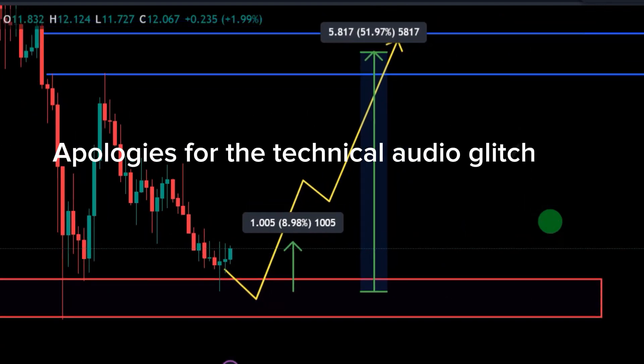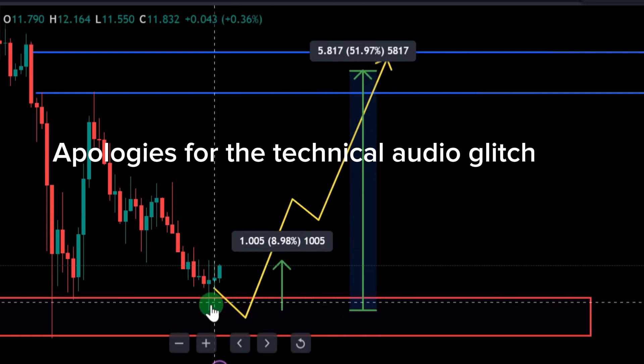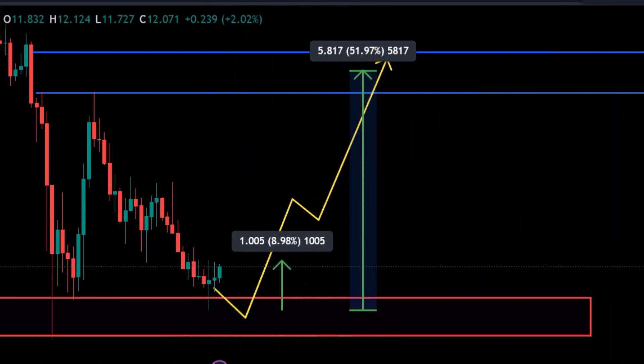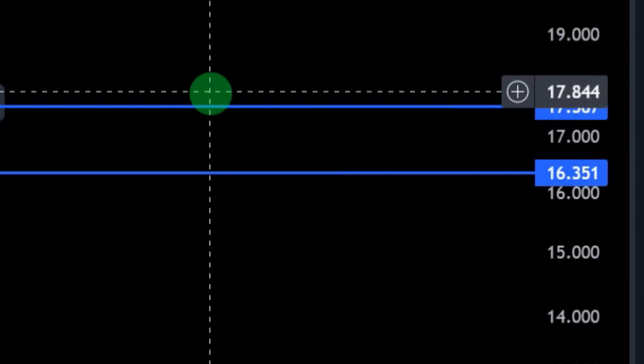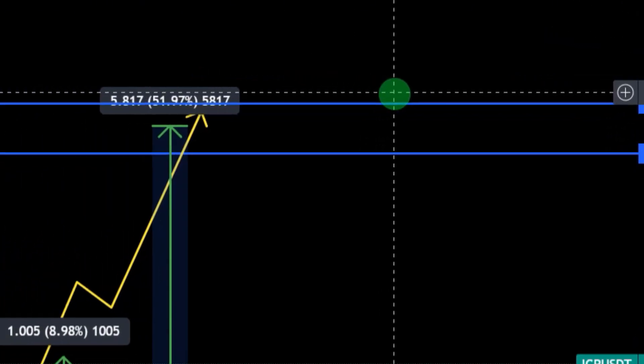In the long run, ICP is likely to move according to this price projection. The price of ICP is currently around $12.07. We have more price targets above — around $20.96. A lot of you are aware of the strong utility behind the ICP Internet Computer project. In the long run, we can still see $200 for Internet Computer — easily. In my last video some even said $1,000 is doable. With the kind of solid utility and serious community support behind ICP, $1,000 is doable as well.